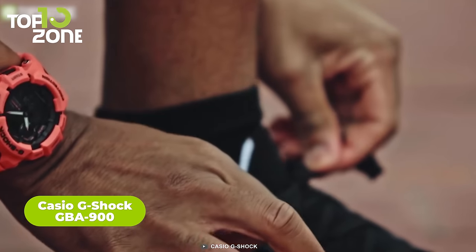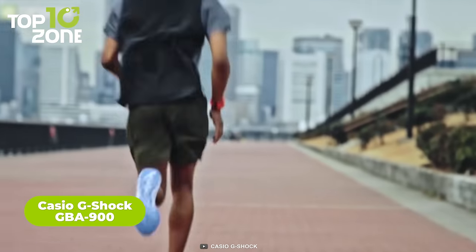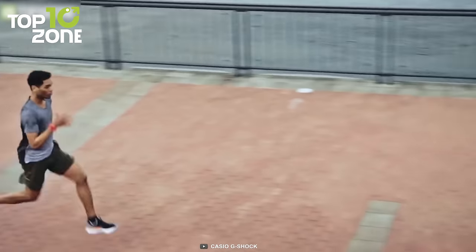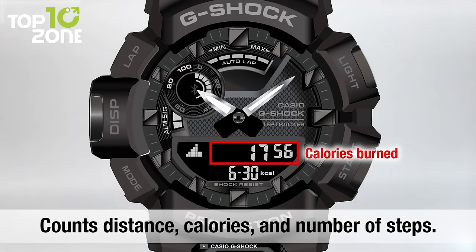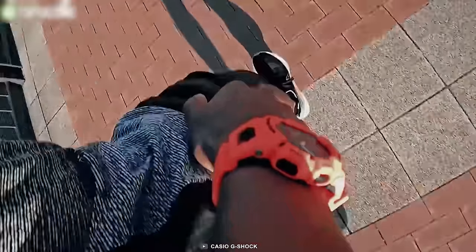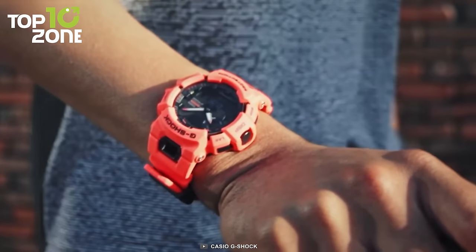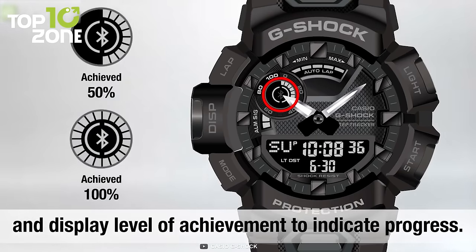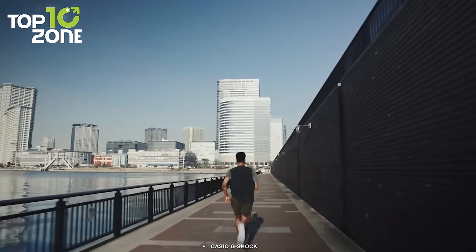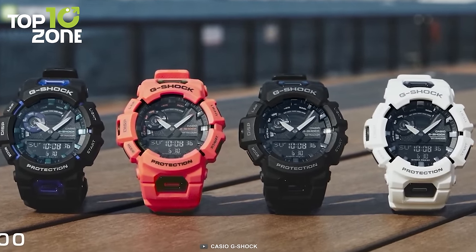The Casio G-Shock GBA 900 boasts a significantly sportier look and is a smartphone-linked timepiece that comes with a running and step-tracking function to motivate an active lifestyle. You can also measure mileage, speed, pace, and calories burned automatically when you run a certain distance. To keep you motivated, it displays a graph of five-level exercise intensity, as well as a daily goal achievement rate. With its super-illuminator face, the information can be clearly read even in low-light conditions. Overall, the G-Shock GBA 900 is a must-have watch for workout enthusiasts who value their fitness while maintaining a stylish appearance.